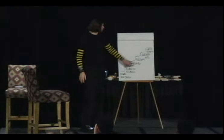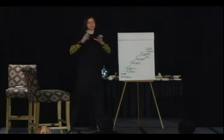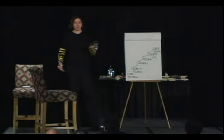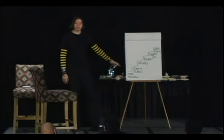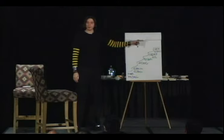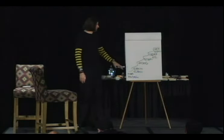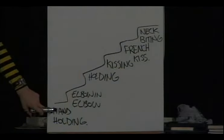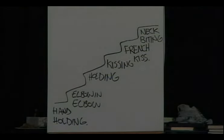Now that we know some of the Kino escalation steps we have to bring a woman through, the next woman you're going to have a sexual relationship with, you need to go through these steps with her - and she has to be comfortable at each step. Here's a problem: if she's uncomfortable with hand-holding, how can you get to elbow-holding? How can you get to holding her? If she's uncomfortable with being held, how can you get to kissing?